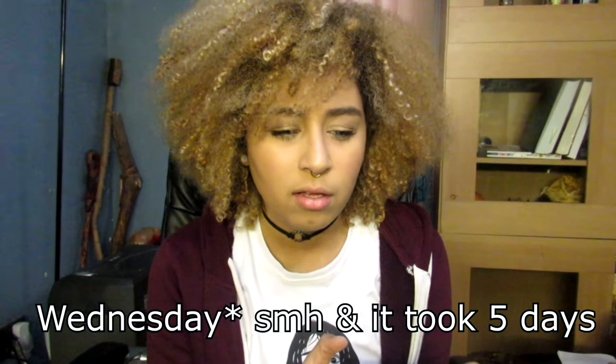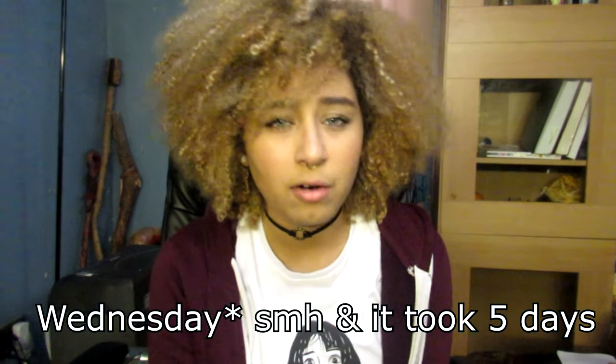Hey guys, what's up! Today I got out of work, was walking up the stairs — it was a pretty boring day — but I got through it. Walking up the stairs to my house, I see this pink box with lipstick bullets on it, and what do you know, my Jeffree Star lip ammunition arrived! It only took like four days to get from California to New Jersey.